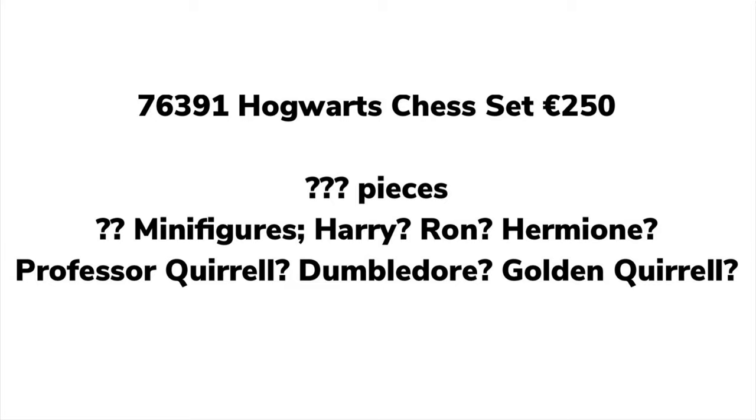I think the minifigures will be Harry, Ron, and Hermione in their outfits — Harry with his red jumper — plus Professor Quirrell, Dumbledore, and a Golden Quirrell. That Golden Quirrell has already been leaked, which confirms he's coming in a set. We may also get Neville in his pajamas, since Hermione stuns him before they leave. If it's just the chess set it'll be a bit of a letdown, but if it has the other two rooms like I'm predicting, it'll be really exciting. All we need then is a Troll on the Loose set and we'll have that whole movie covered.